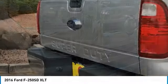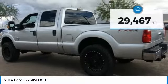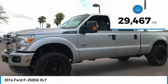Ford F-250 Super Duty is priced below $45,000 and has less than 30,000 miles.